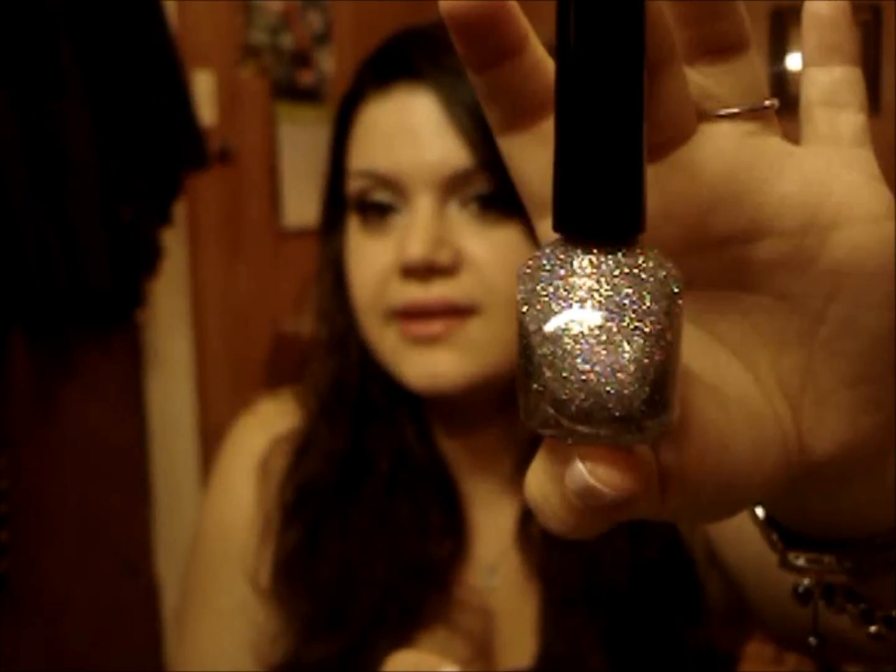The third polish she got me is by Funky Fingers, which I've never heard of. It's called Sand in Stilettos and it is gorgeous. It's a glitter but it has holographic particles to it — kind of like a bigger particle version of the Make a Comment Ments by Nicole by OPI, only this is more purple. It's such a gorgeous glitter polish. I'm going to have to do a blog post with this over some polishes because it is so gorgeous.